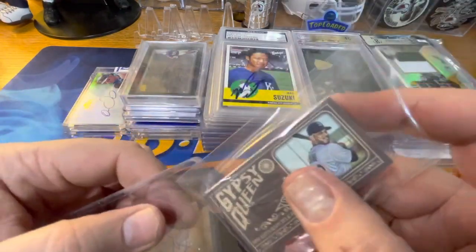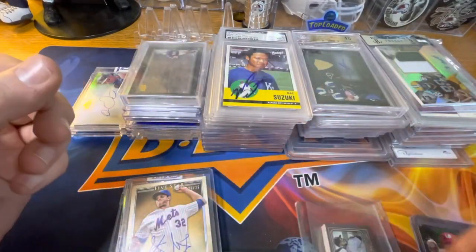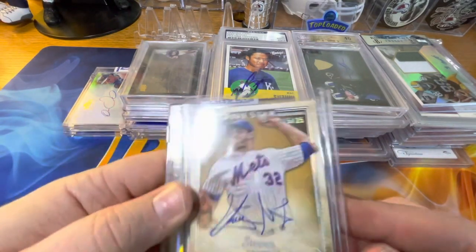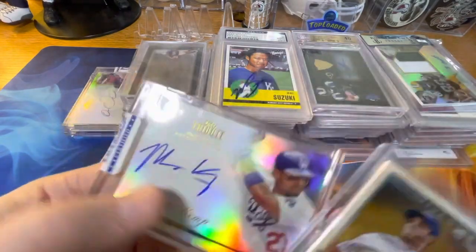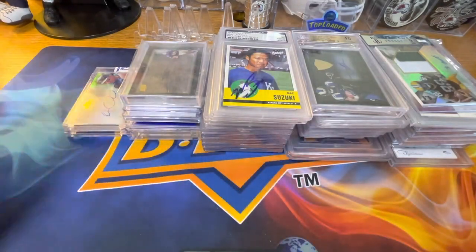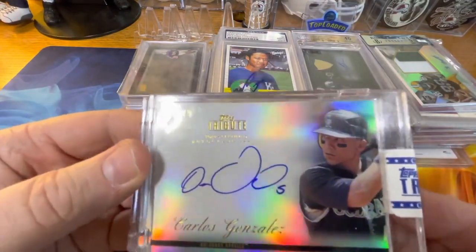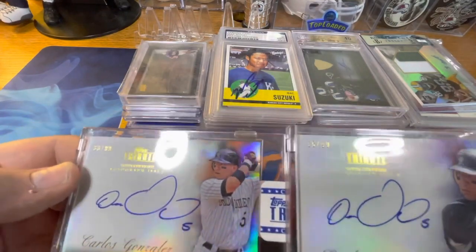I like that Cano card a lot — not sure if he's even back playing, but still a great card no matter what. We've got a Steven Matz Five Star autograph out of 25, a Matt Kemp Tribute autograph out of 99, and a Carlos Gonzalez Tribute autograph out of 99 — and another one that looks like a home-and-away jerseys version.